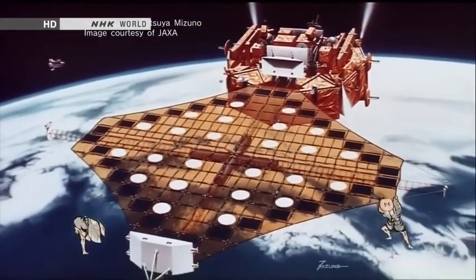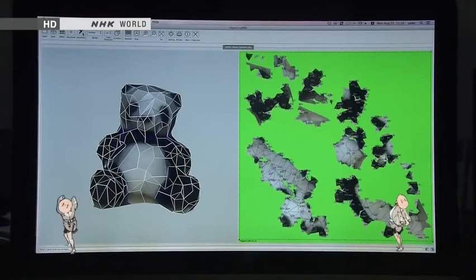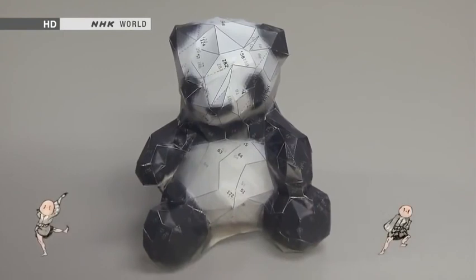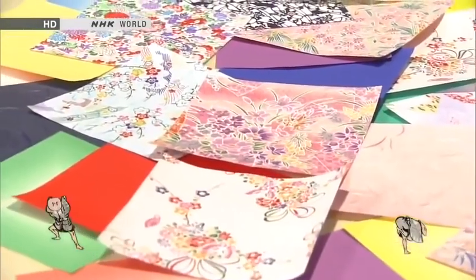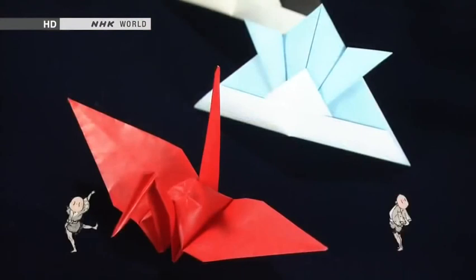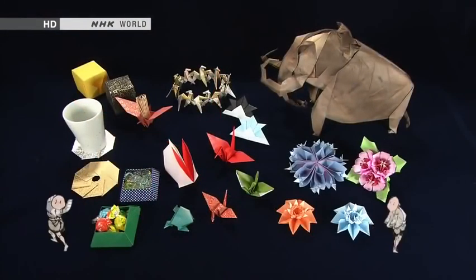Origami techniques have even been used in space. And recently, an alternative to 3D printing that uses origami has been developed. This time on Japanology Plus, our theme is origami. We'll see why the art of folding paper has long had such a special place in Japanese hearts.